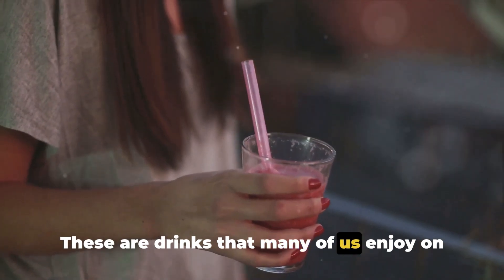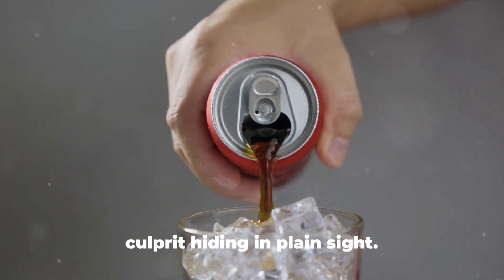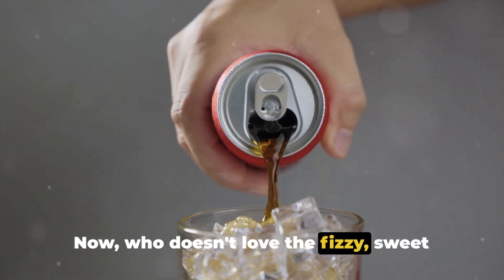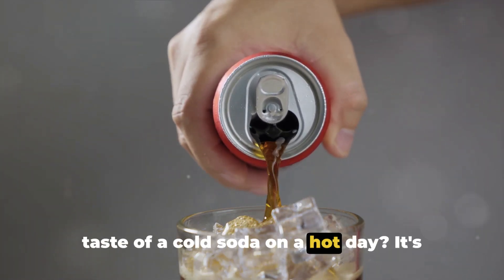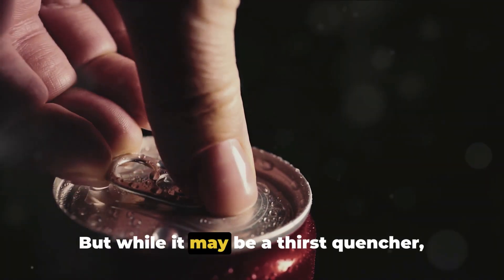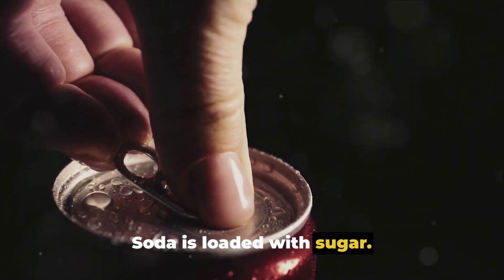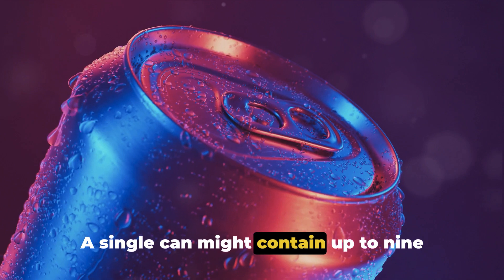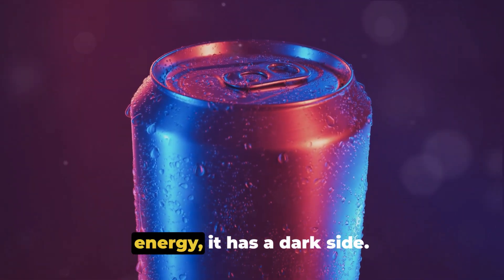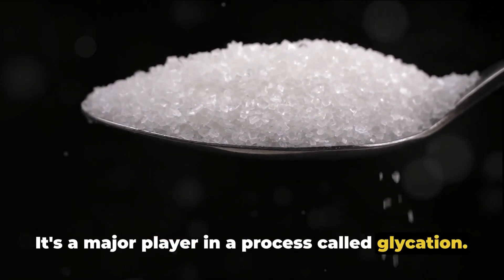These are drinks that many of us enjoy on a regular basis. First on our list is soda, a common culprit hiding in plain sight. Who doesn't love the fizzy sweet taste of a cold soda on a hot day? It's almost synonymous with refreshment. But while it may be a thirst quencher, it's not doing any favors for your skin. Soda is loaded with sugar — a single can might contain up to 9 teaspoons of it. And while sugar is a quick source of energy, it has a dark side.